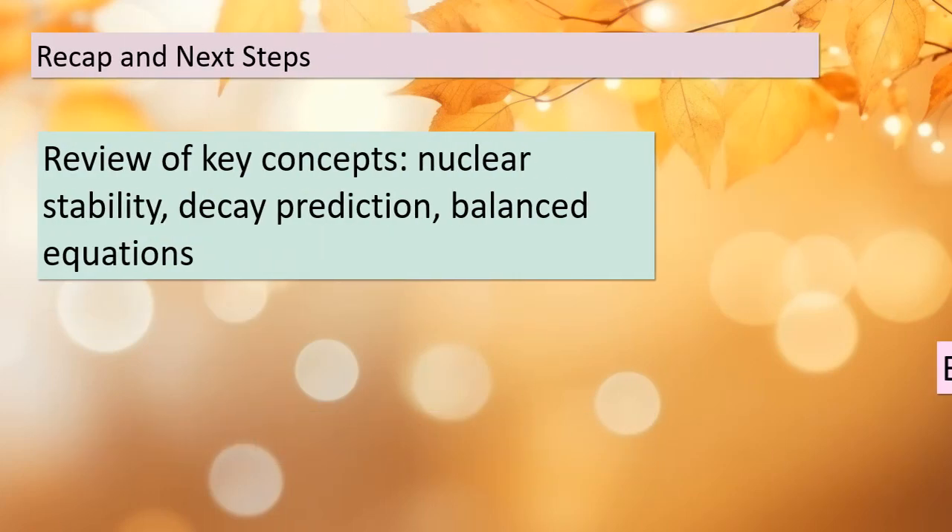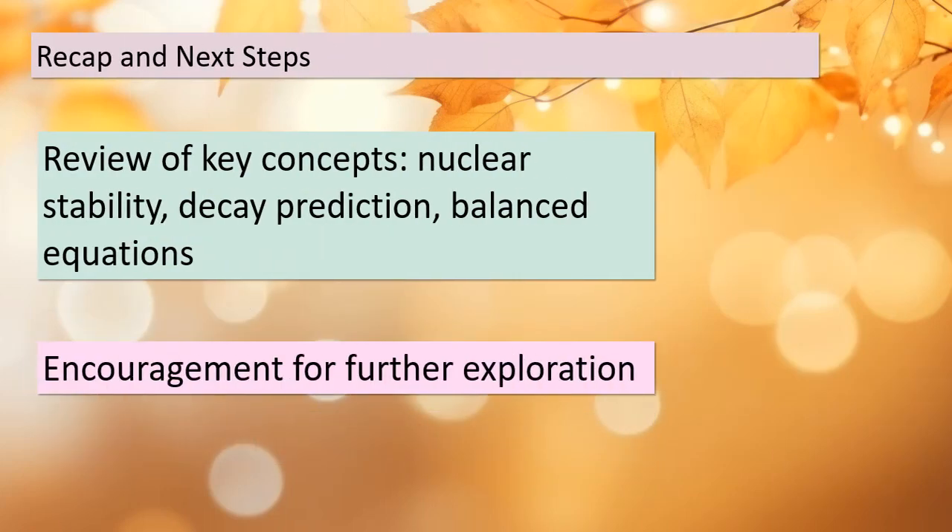Before we conclude, let's quickly recap what we've covered today. We explored the fundamentals of nuclear stability, learned how to predict nuclear decay based on the neutron-to-proton ratio, and mastered the art of writing balanced nuclear equations. These are powerful tools in the world of nuclear physics. I encourage you to further explore this fascinating field and apply your knowledge to understand the mysteries of the atomic nucleus.